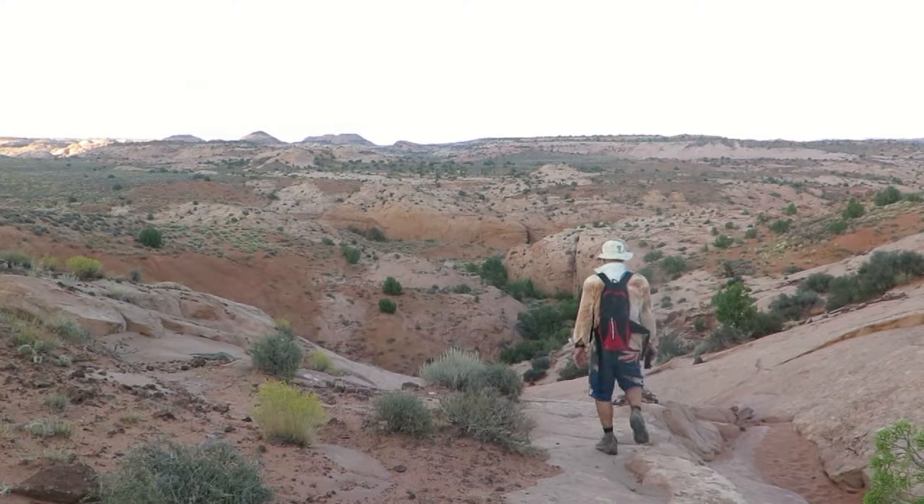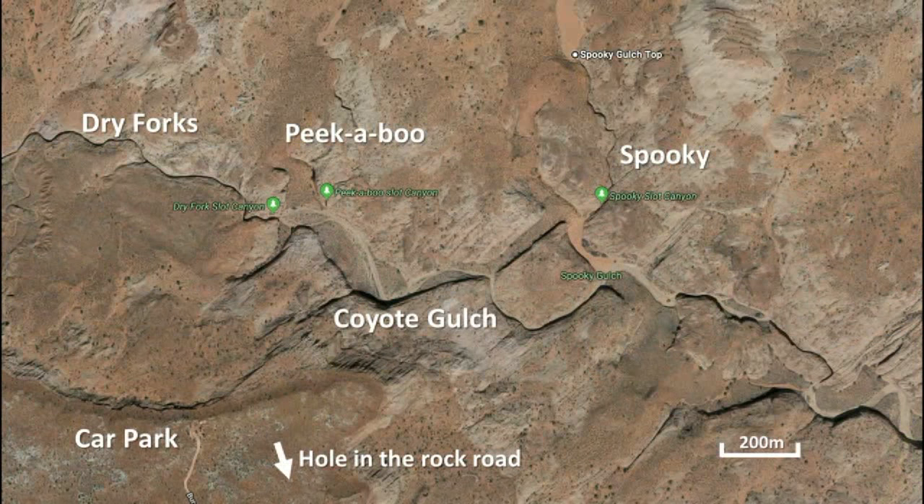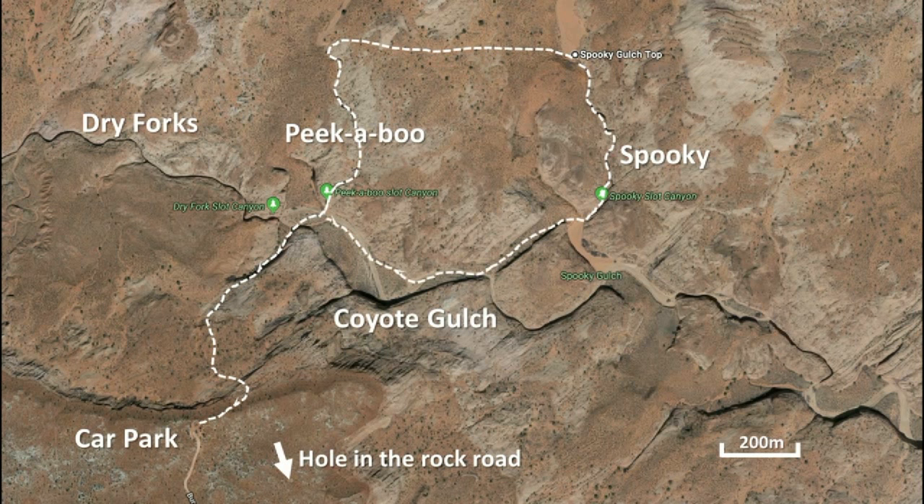There is flash flood danger so make sure no rain is forecast. The hike is a circuit with a little route finding required, visiting the Dry Fork of Coyote Gulch, Peekaboo and Spooky Slots.